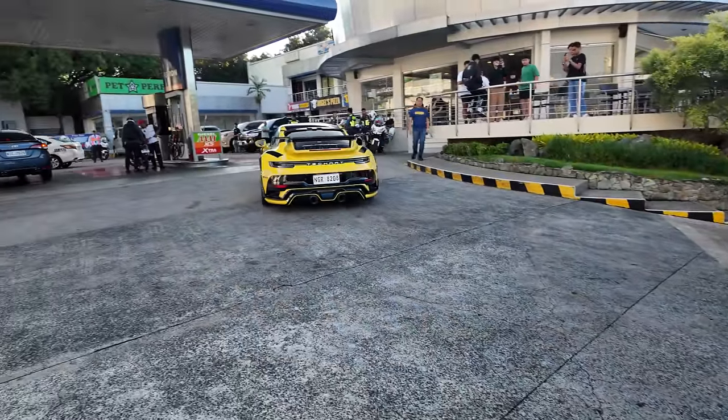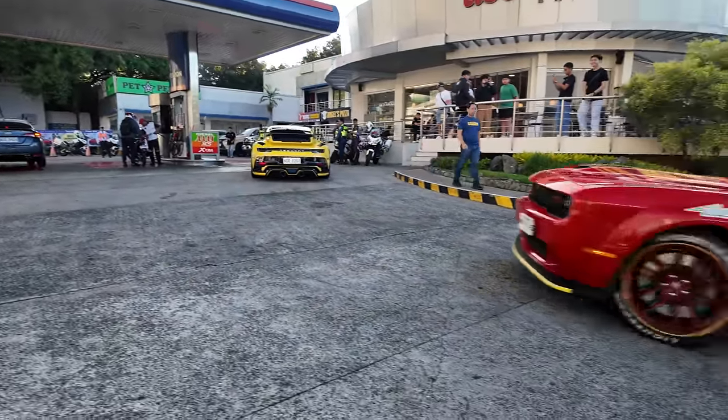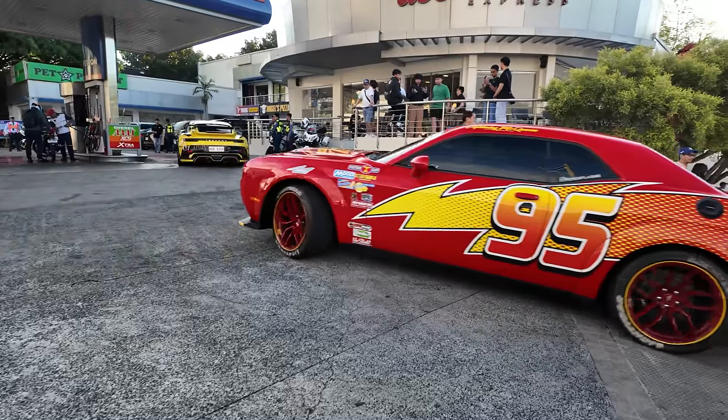RB is here in the TechArt Turbo, and the Lightning McQueen Charger — or Challenger.